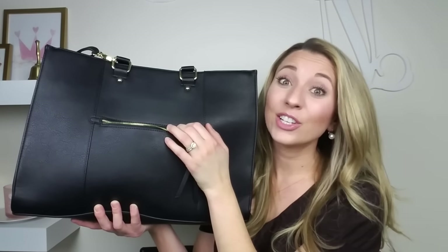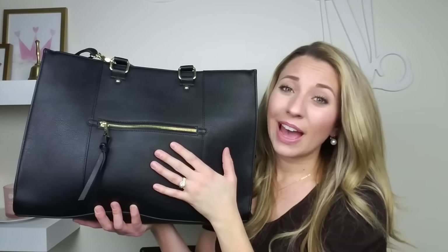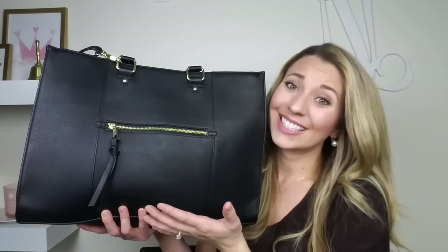It fits perfectly and I actually have a Samsung Galaxy S7 Edge, so it's a large phone and this pocket still fits it, which is really nice. I absolutely love the black and gold of this bag. It's just very feminine, very classy and it goes with everything like I said.